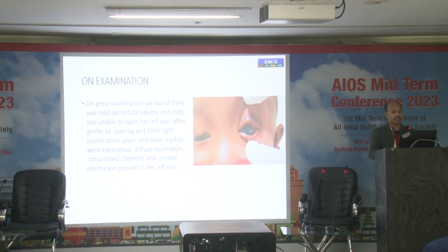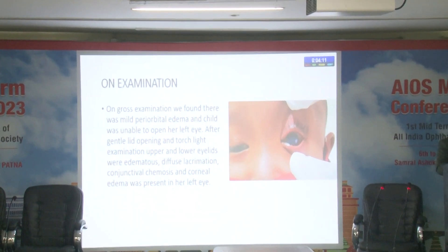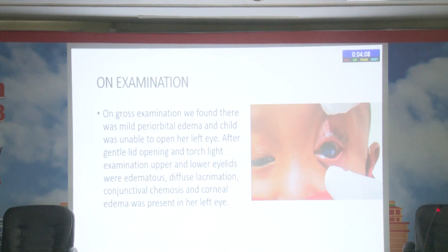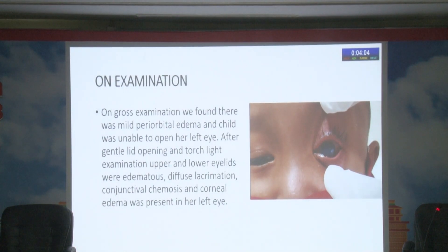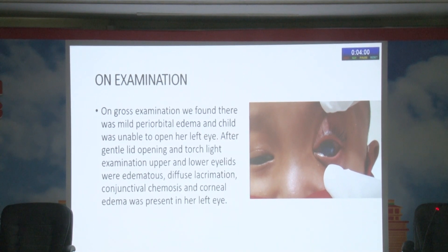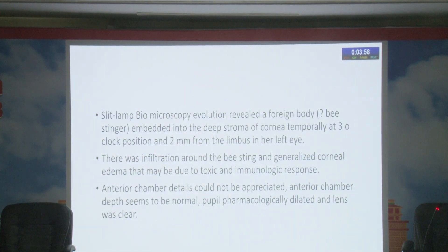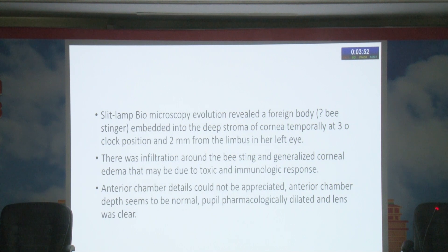On gross examination, we found mild periorbital edema; the child was unable to open her left eye. After gentle opening and torch light examination, upper and lower eyelids were very edematous with diffuse lacrimation, conjunctival ecchymosis, and corneal edema in the left eye. Slit-lamp biomicroscopy revealed a foreign body — a bee stinger — embedded in the deep stroma of the cornea temporally at the 3 o'clock position, 2 mm from the limbus.